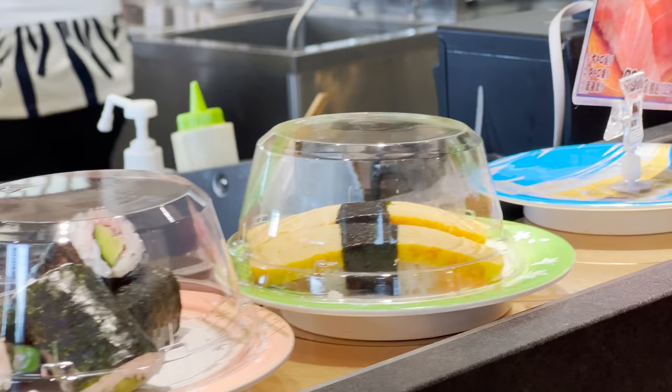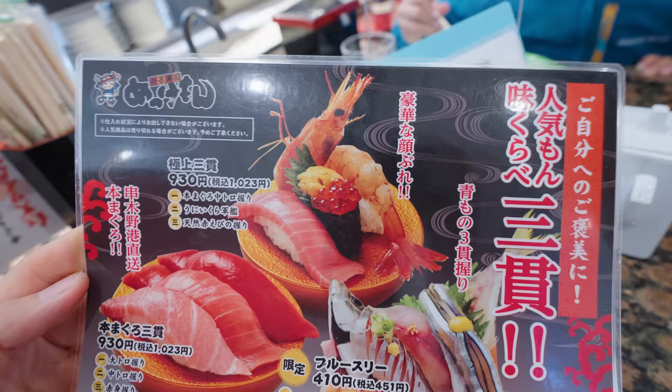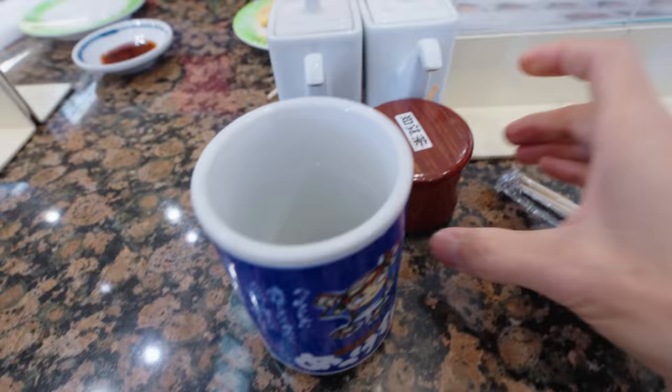Along with all the sushi and different dishes, they have a couple of super premium ones. We've got to try one of those.